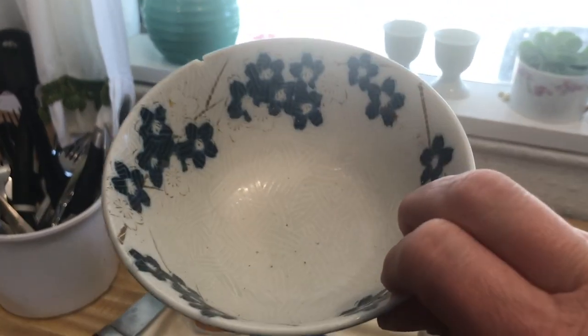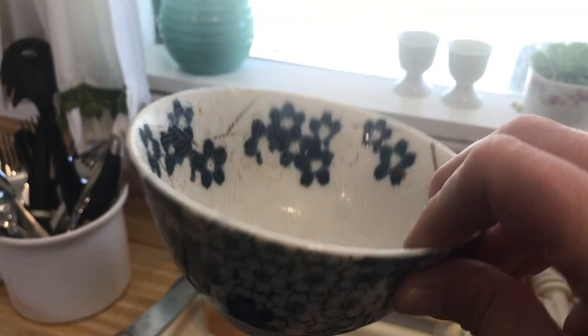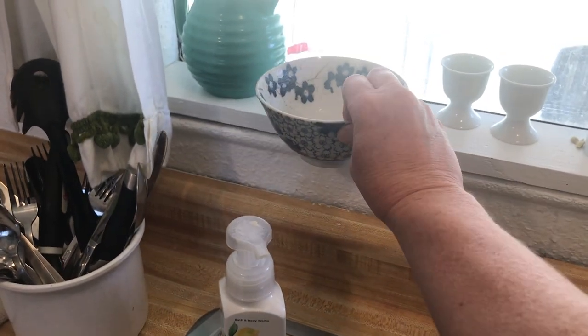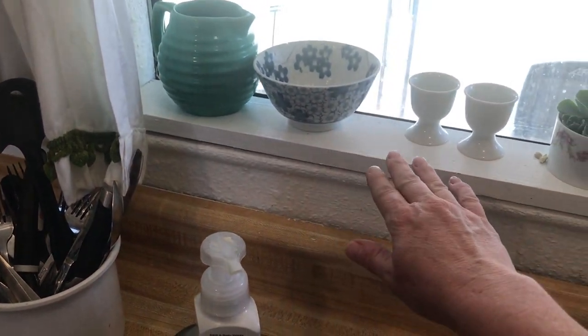I had this bowl — I bought it and then it got a chip. So instead of throwing it away, I decided to put my dishwasher tablets in there because my dishwasher is on the counter. Getting under the sink was really inconvenient, so I thought why not throw a few of them in there.